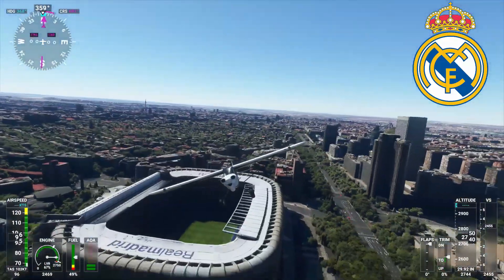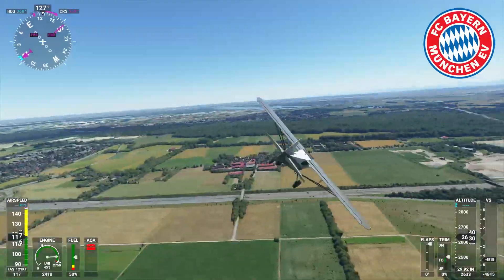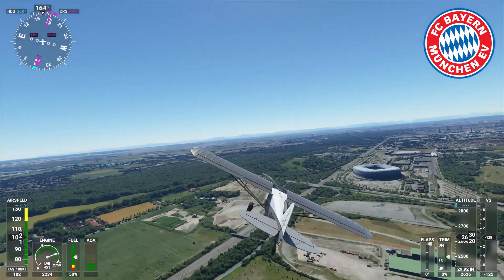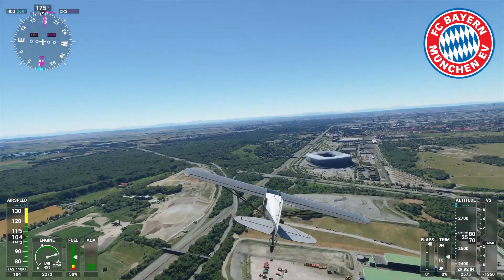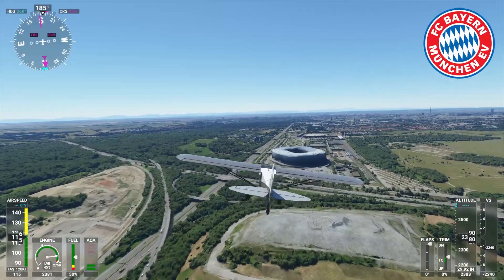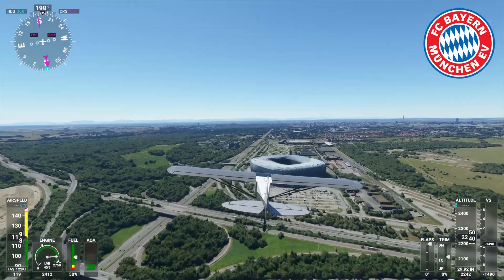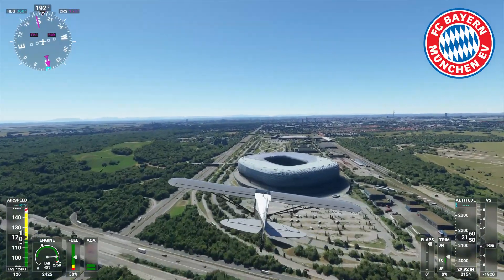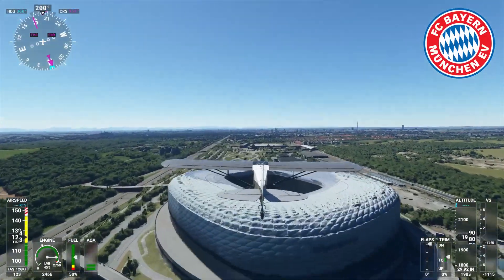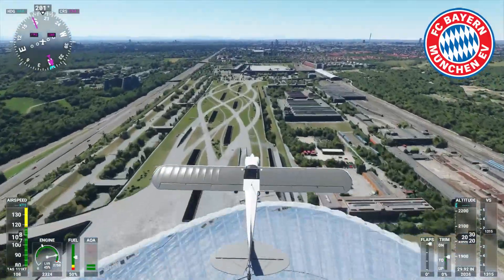Next we're heading over to Germany to check out Bayern Munich's Allianz Arena. This is another one that looks pretty good — pretty detailed again, and nice from the sky. Of course they're the Champions League finalists, so you'll be watching them. I don't know when you'll be watching this video, but it should be live before the Champions League final — good luck to them because I think they've got a chance. You can even see the writing that says 'Allianz Arena' if you look closely enough — I'm well impressed with that.